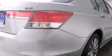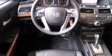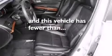Air conditioning with automatic climate control, full-power accessories, speed-sensitive wipers, and this vehicle has less than 52,000 miles.